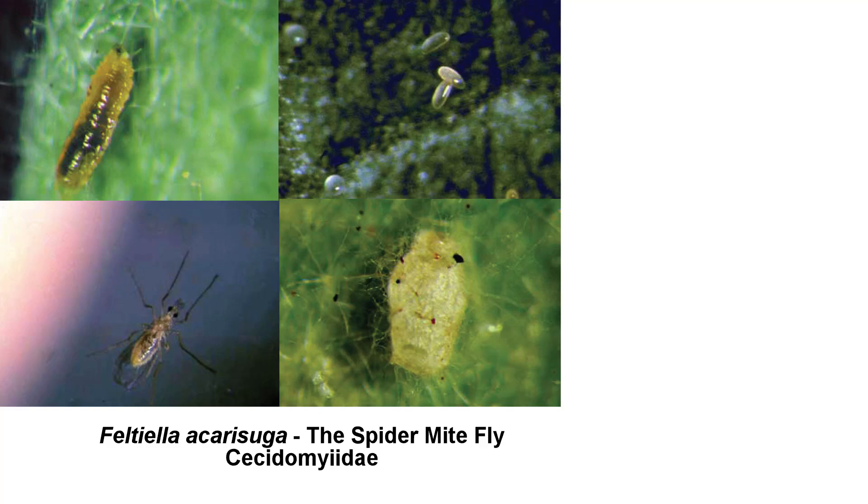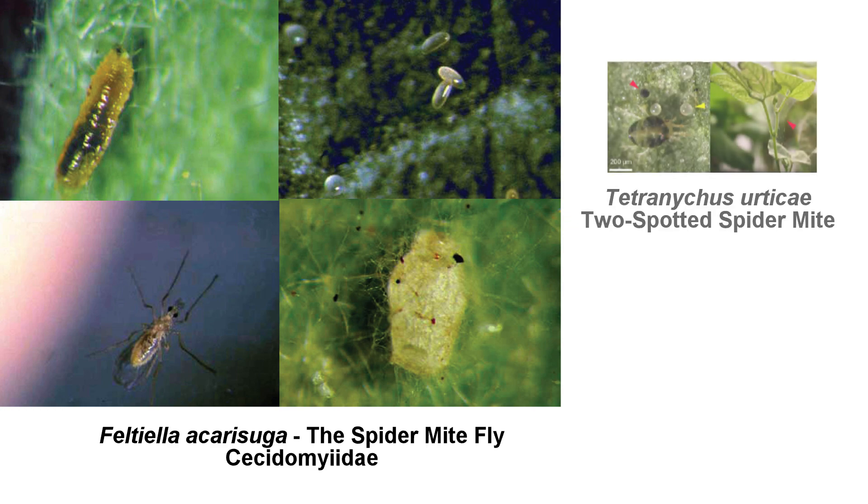Feltiella acarasuga is a species of fly in the gall midge family Cecidomyidae. The adult feeds on nectar and water, but the larvae are what control populations of spider mites like Tetranychus urticae, the two-spotted spider mite. They feed on every life stage of a spider mite and are used in biocontrol programs while also being found naturally.